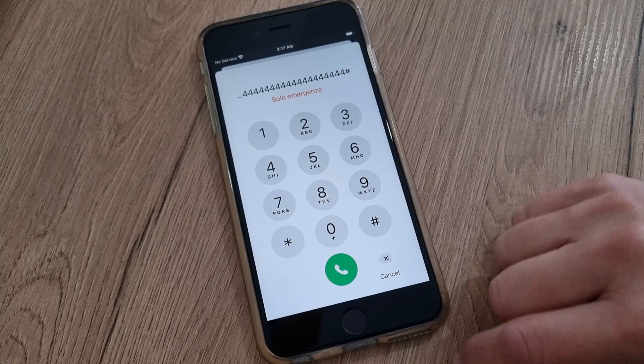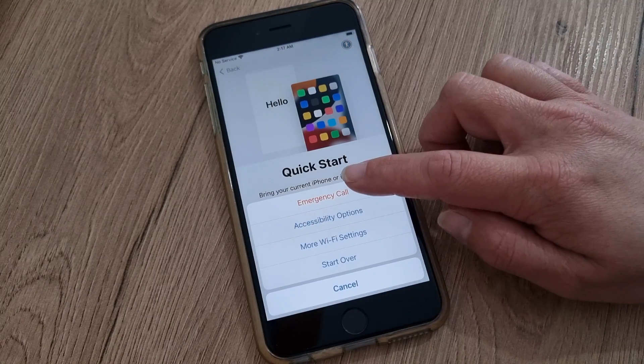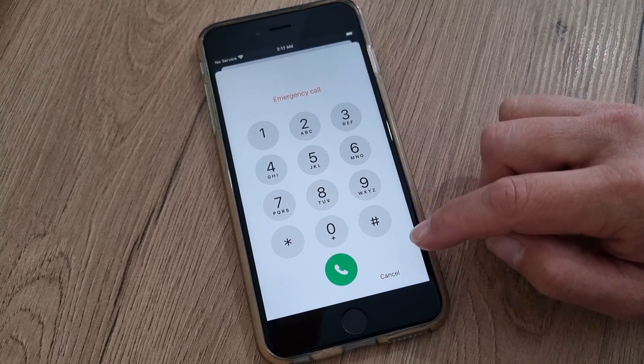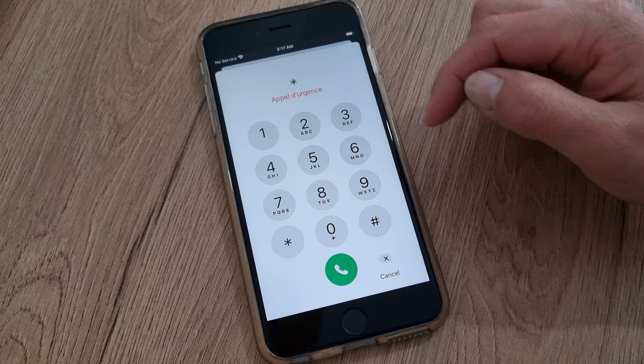Next, you're going to cancel this, press the home button, then press emergency call again. Here you will press star, then number three, exactly the same — hold for 30 seconds.